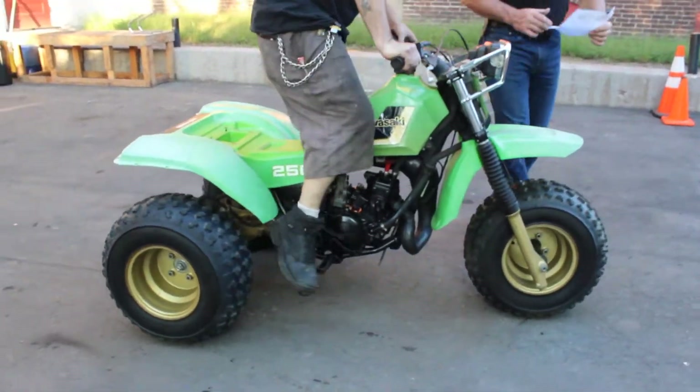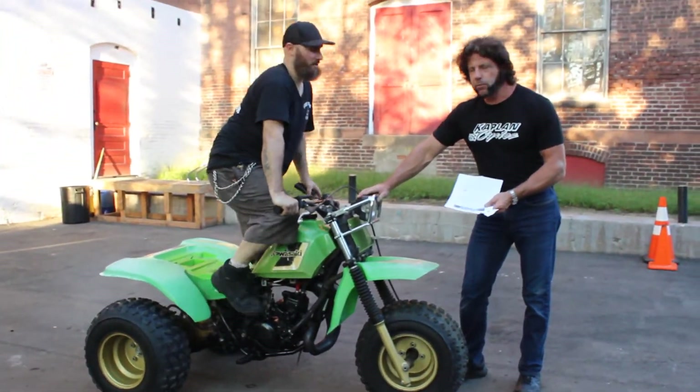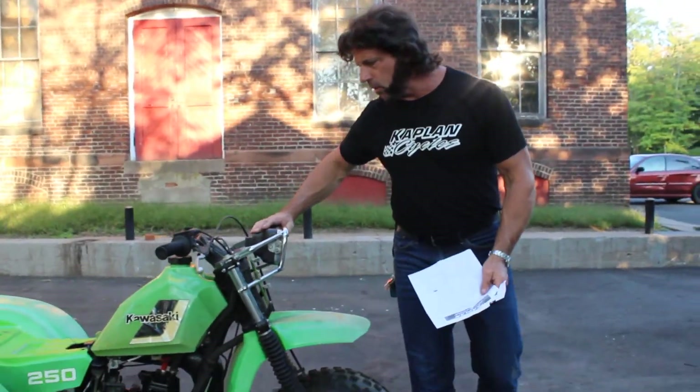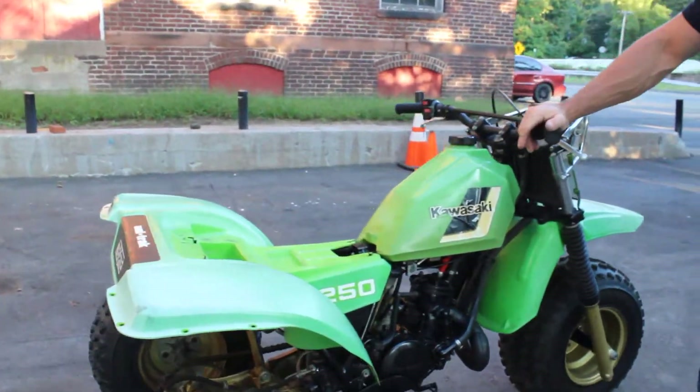The carburetor is going to need to be cleaned. It's got excellent compression and it fires right up. It also is going to need a seat — the seat blew off on the back of the truck during transport.